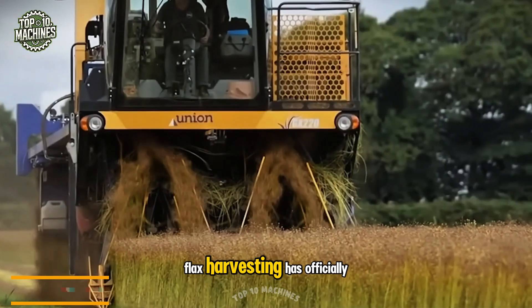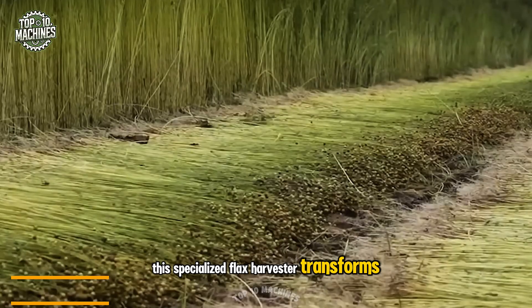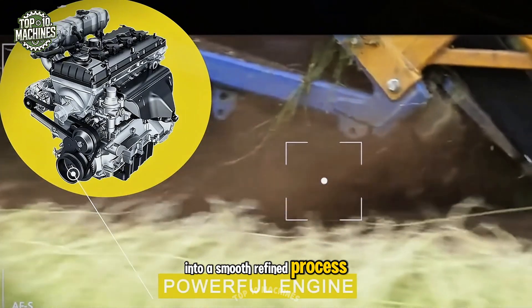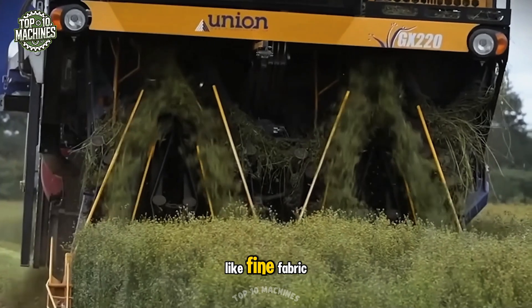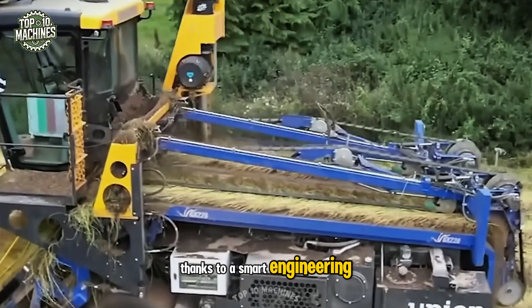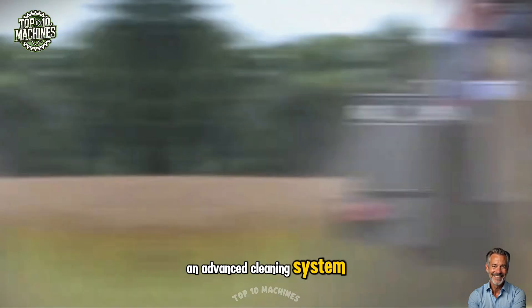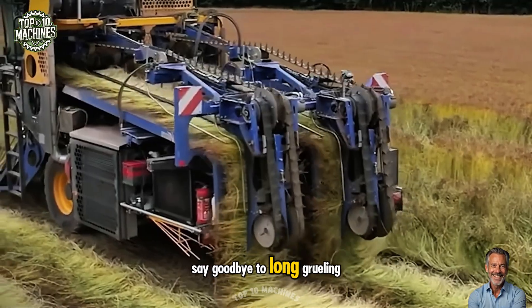Flax harvesting has officially entered a new era of ease. This specialized flax harvester transforms what was once a labor-heavy task into a smooth, refined process. Designed with care, it delicately handles every strand like fine fabric, thanks to a smart engineering approach. A robust engine paired with an advanced cleaning system delivers quick, reliable results. Say goodbye to long, grueling hours.